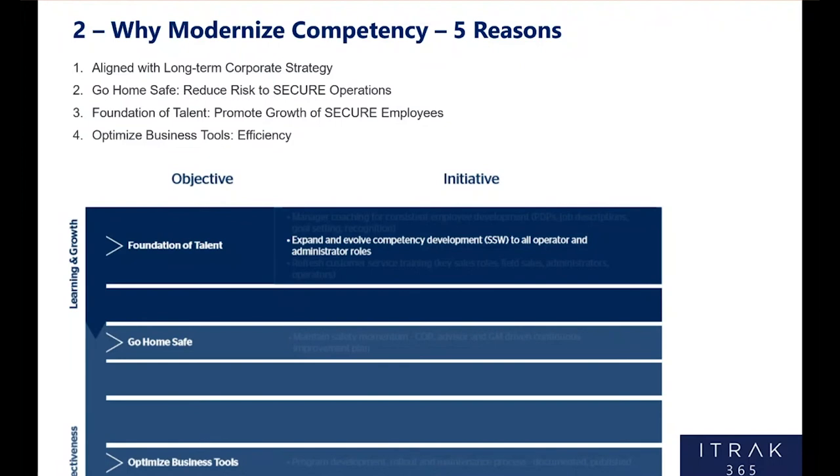Number four is optimized business tools. At the end of the day, what do you gain most from getting your programs and processes into a tool like iTrack? That's efficiency — spend more time on the actual training and less time on administrative efforts around your training program. It's a better use of your time and will boost productivity, and also boost training and competency outcomes.